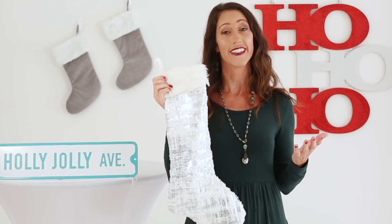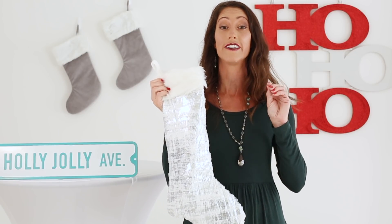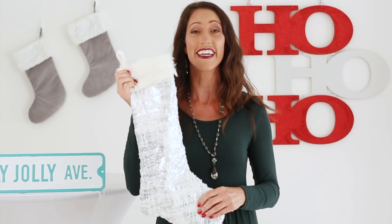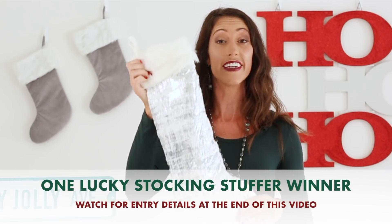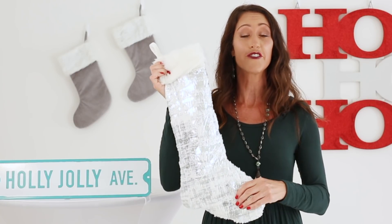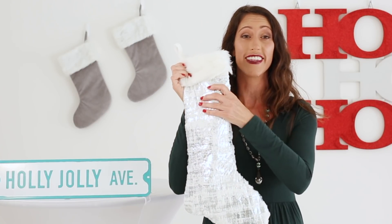In case you missed part one, you can link right there to check that out and there will be a description in the box below. If you are new, welcome to my channel. I hope you'll subscribe so you don't miss out on daily videos this Vlogmas. This 2018 Stocking Stuffer Guide is my favorite. One lucky winner will receive this entire stocking full of goodies — watch through the end of this video so you can learn how to win all of these items.